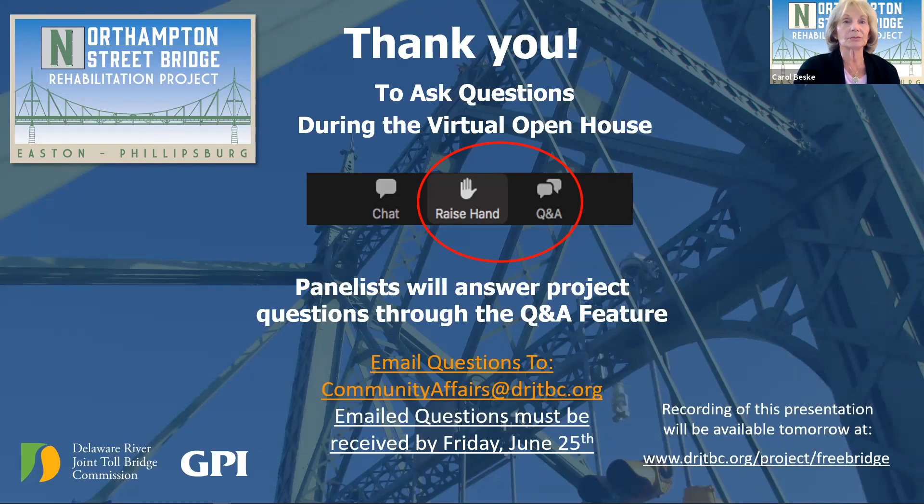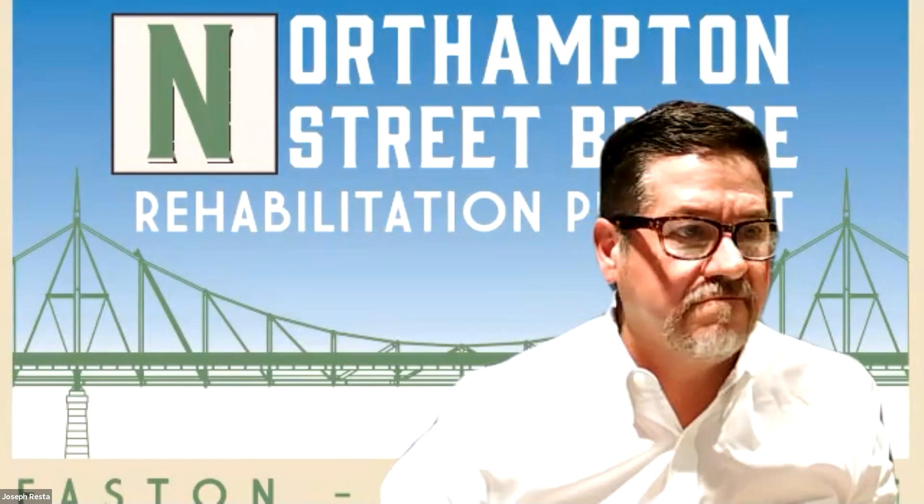Thank you to everyone who joined us tonight. If you have any questions after tonight, you can access this presentation or leave an email question by logging into the DRJTBC website and emailing communityaffairs@drjtbc.org. You can post questions and receive answers concerning this project through June 25th. The recording will be available by tomorrow morning for friends and neighbors who missed the event. Thank you to everybody who joined us for our first virtual open house — we really appreciate your attendance, interest, and participation. Good night.